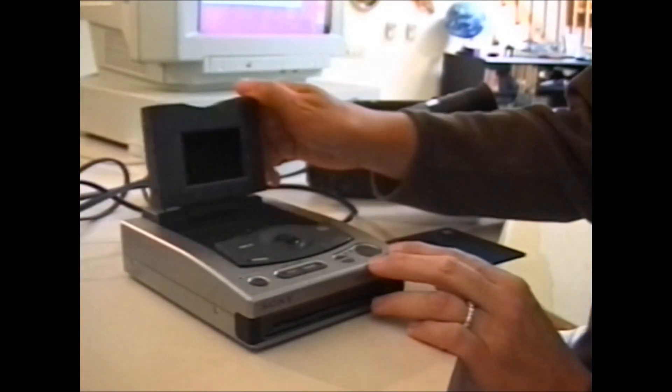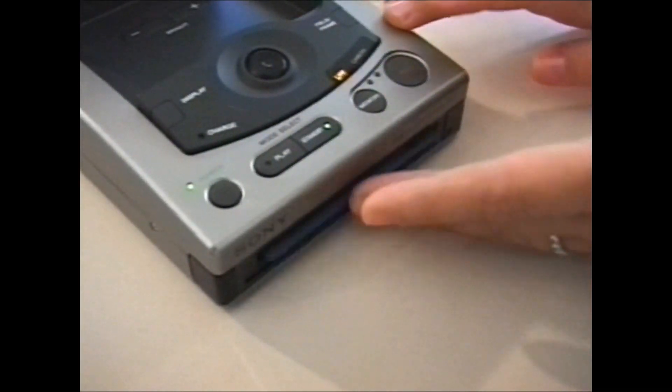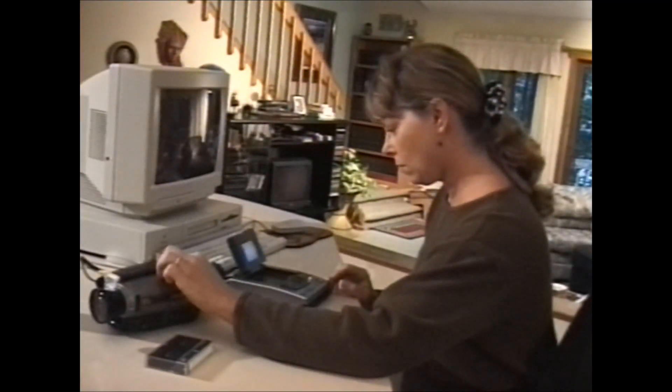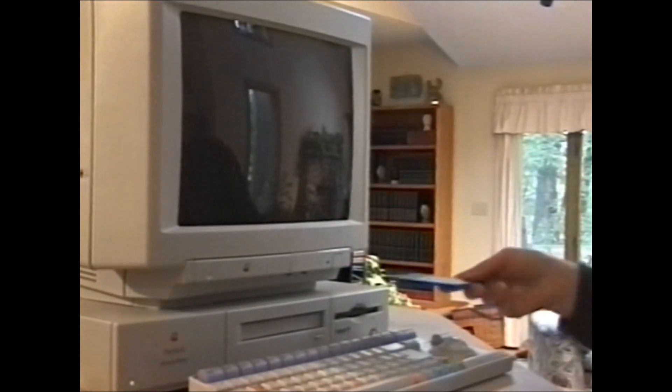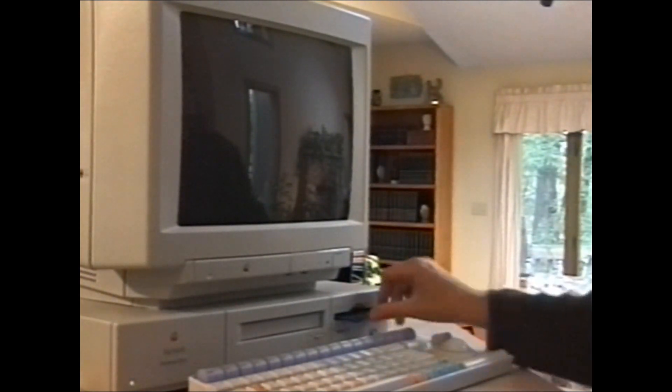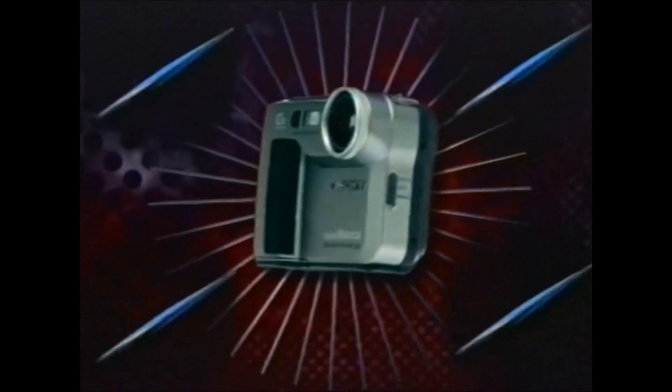Sony also makes it easy to capture images from your Handycam with the Sony Mavica digital still image recorder. Just freeze the action on your favorite home movies, store it on a floppy, insert the disk into your PC and speed the image across town or across the universe. It's that simple. Experience the thrill of sharing special moments as they happen with Sony Digital Mavica. It's as easy as a floppy.